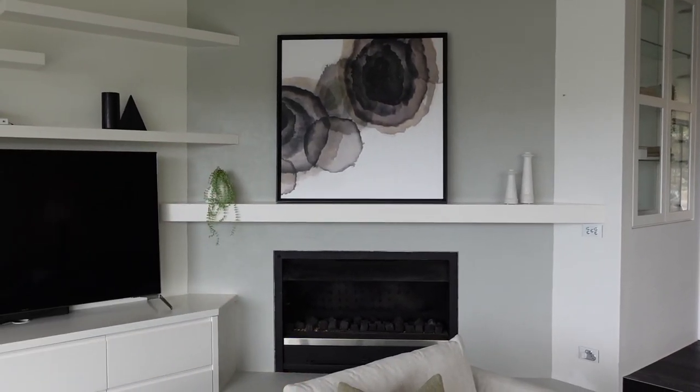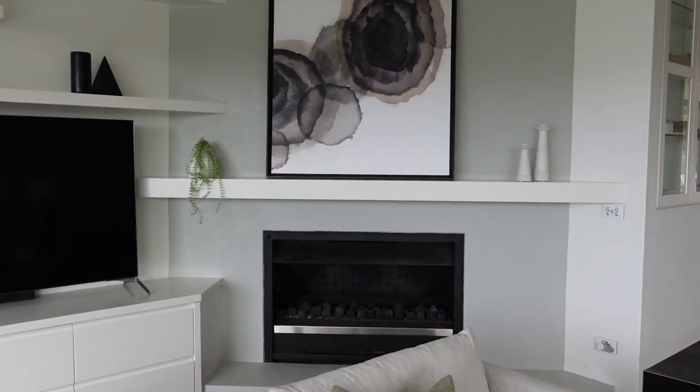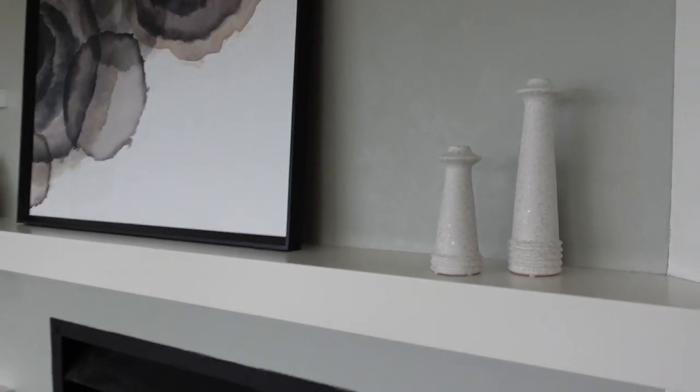Let me start by introducing you to the fireplace with some art on it. We've had it rendered and it's got this beautiful finish on it — completely different to the brick and how it used to be.